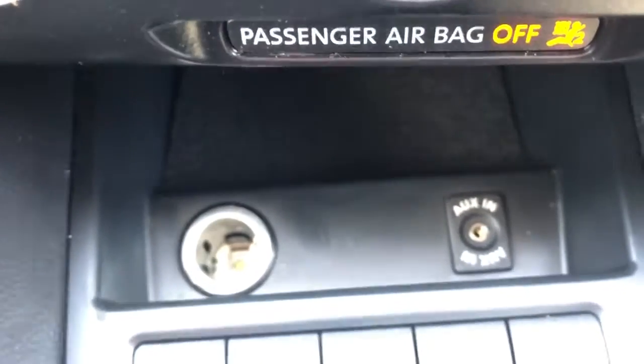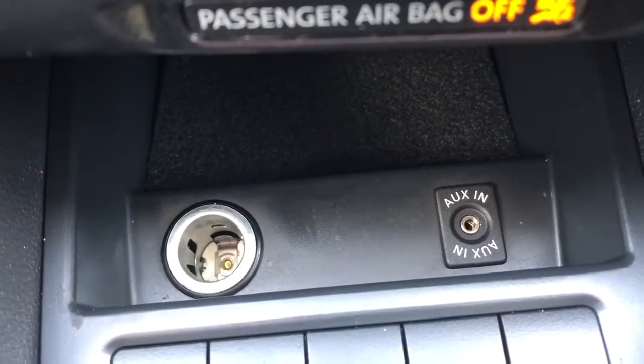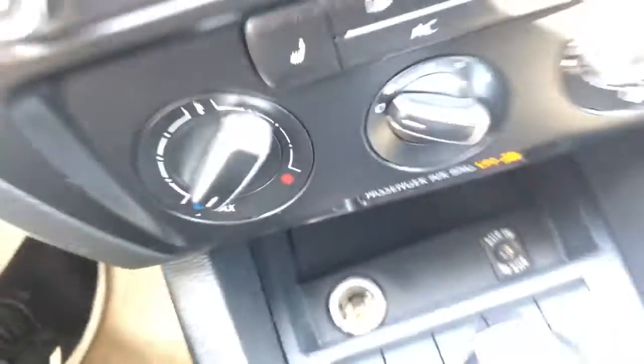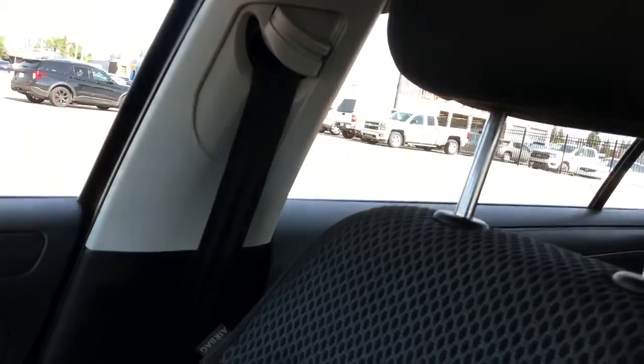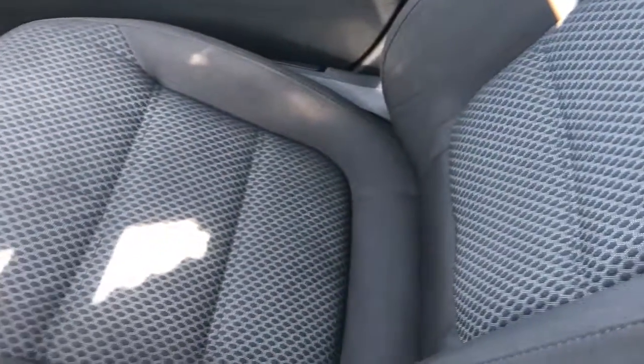Just at the bottom we have some storage as well as an auxiliary and a 12-volt plug. Moving into the center we have our center cup holders, then our center console which opens up for plenty of storage. We can see our seats — black cloth with a white diamond pattern on them.